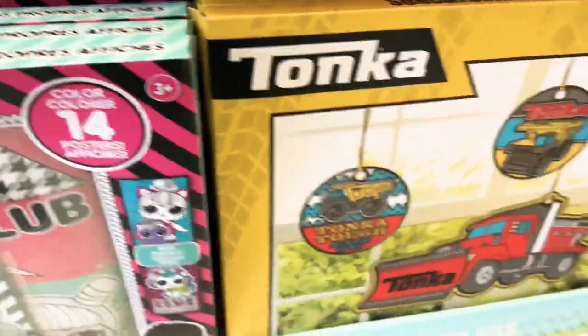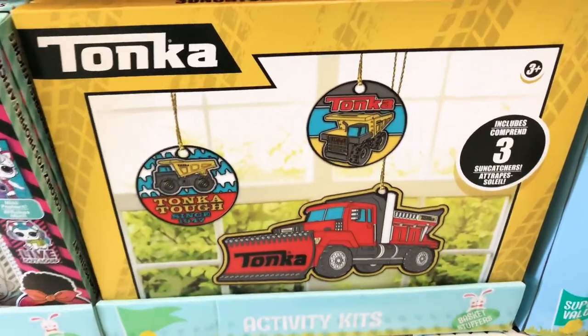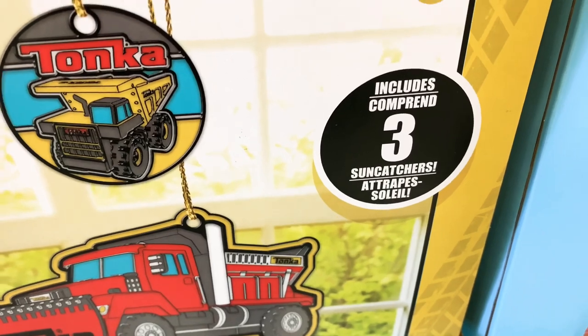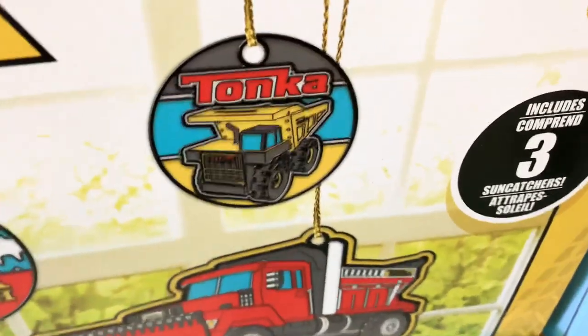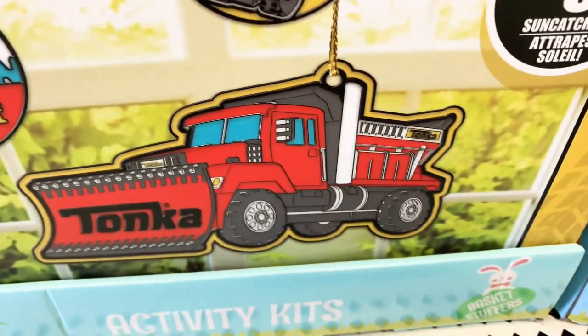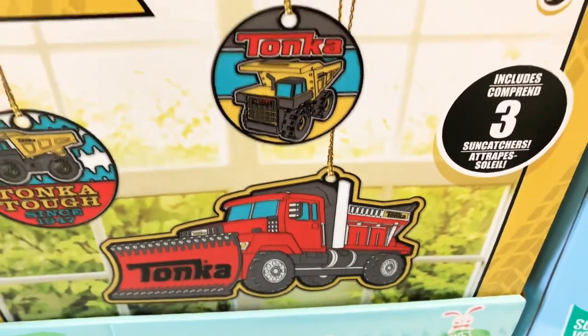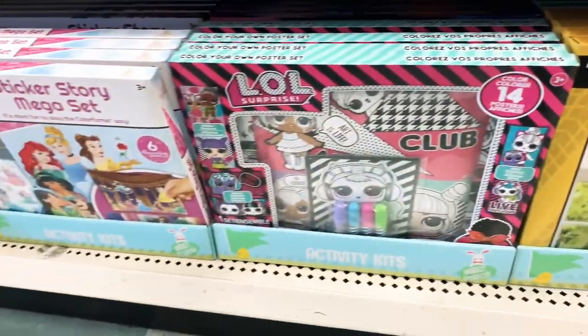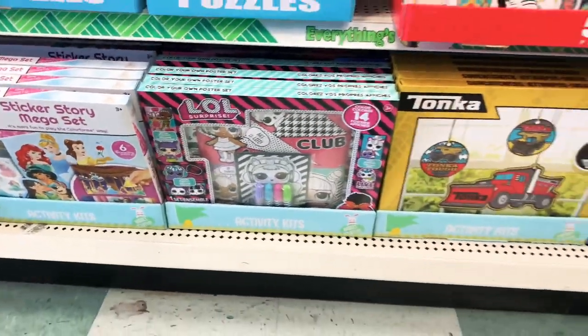This one here is a Tonka sun catcher set. You can buy all three and have fun with these — they're super cute for Easter and keep your kids busy with an activity to do when they're done looking for eggs.